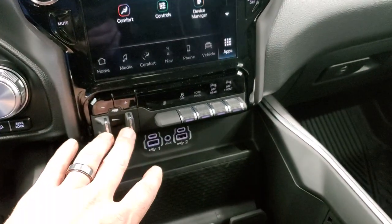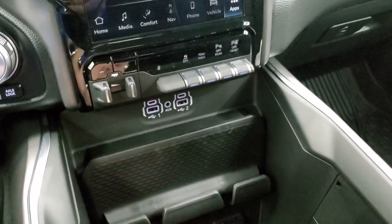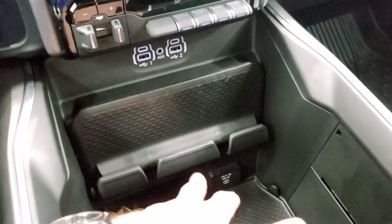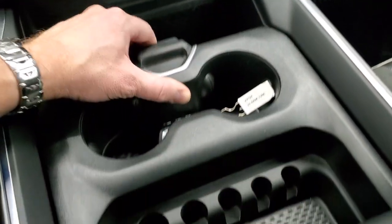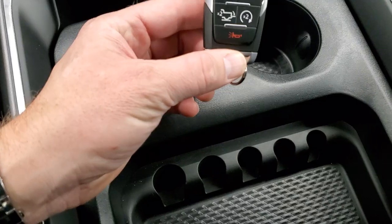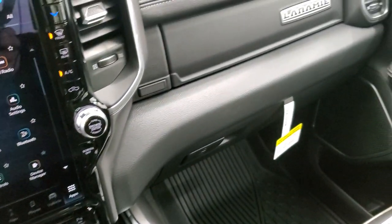You have the factory brake controller down here, stability control, tow haul mode, front and rear parking sensors. You get two USBs, two USB-Cs, an AUX jack, and a 115-volt 400-watt PowerPoint plug-in, and a cell phone holder. You get the sliding tray in the center console — nothing's changed there. Keyless entry, remote start with the power drop-down tailgate option. You get the dual glove boxes there.